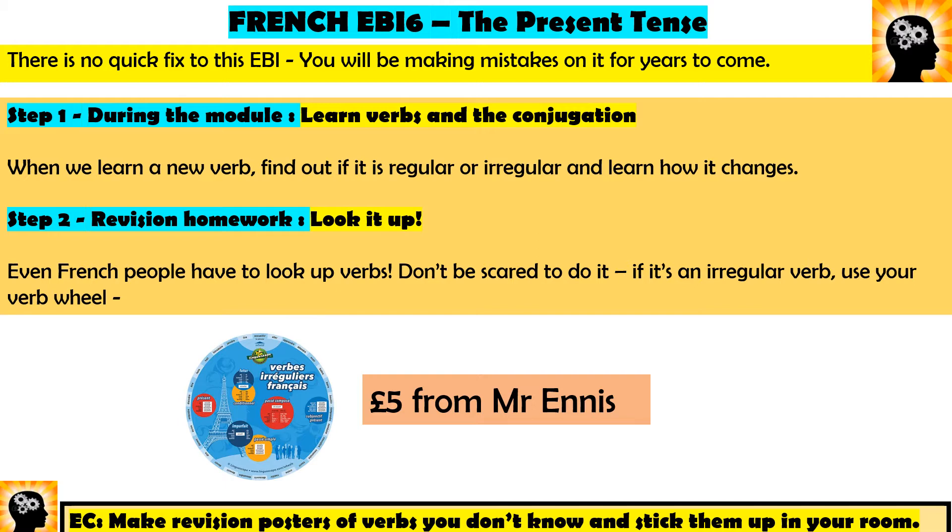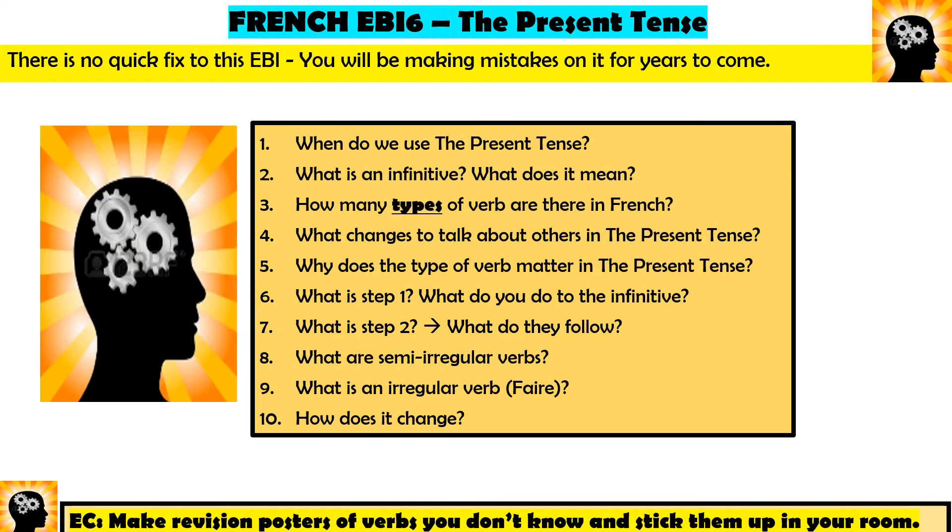It's £5 from Mr Ennis. To crack the present tense and to never get this as an EBI again, you need to be able to answer all 10 of these questions. So before you carry on with this video, just put me on pause, read through these questions and see how many you can answer. It might be almost all of them, it might be absolutely none of them — either way, pause me now, see what you know, and then we'll work through these questions one by one.